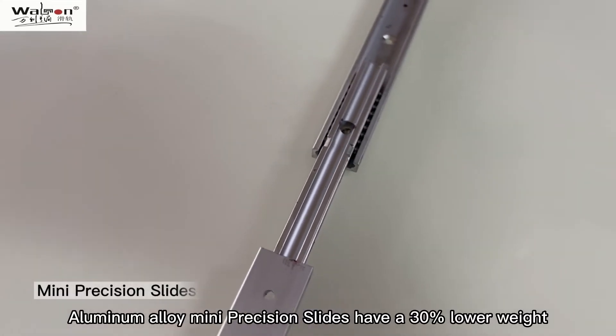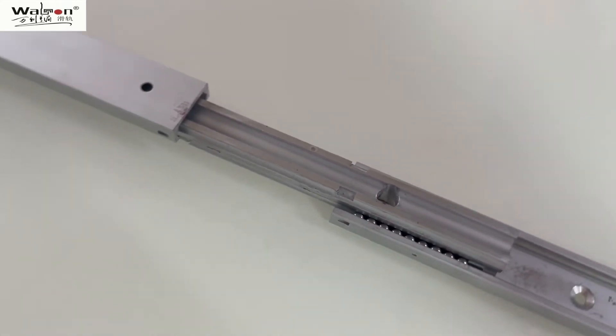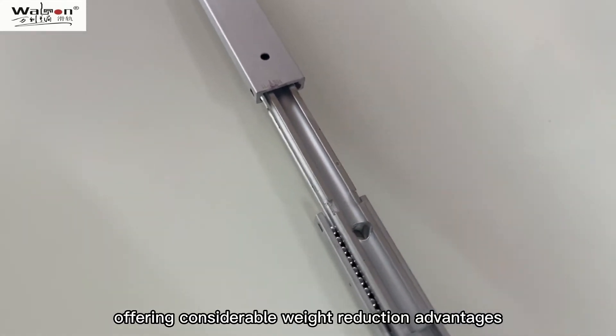Aluminum alloy mini precision slides have a 30% lower weight than the standard steel ones, offering considerable weight reduction advantages.